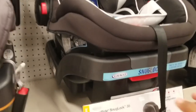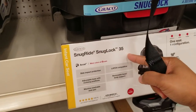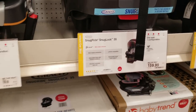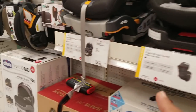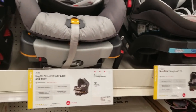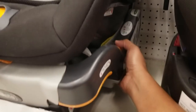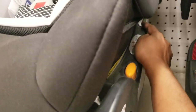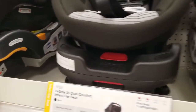This one is the Snug Ride Snug Lock 35 — the Graco is a really good one and it's $159. The Chicco I've been telling you about is $229, so it comes down to your budget. With the Chicco, you press on both sides to detach it, and it comes with a level to tell you that the base and car seat are properly level.